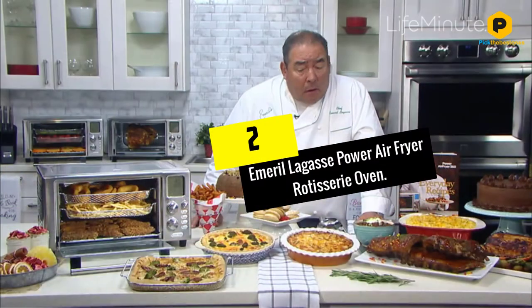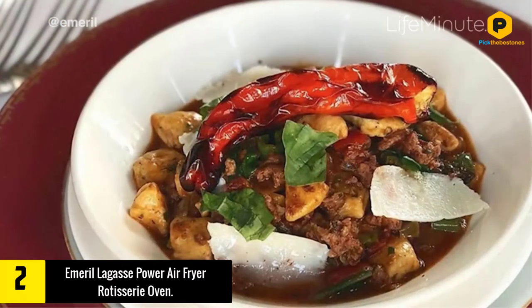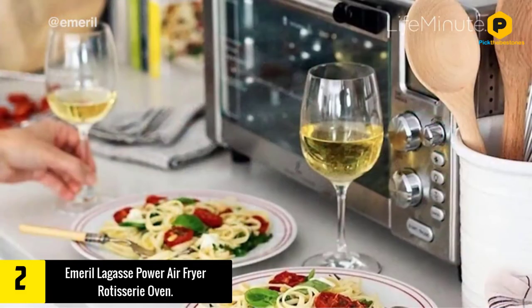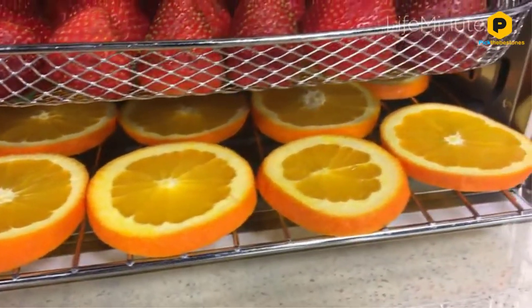At number 2, we have the Emeril Lagasse Power Air Fryer Rotisserie Oven. This is another versatile option, which doubles as an air fryer as well as a rotisserie oven. It has 12 great cooking functions: toast, reheat, broil, bagel, dehydrate, air fry, bake, rotisserie, roast, broil, bagel, and pizza.